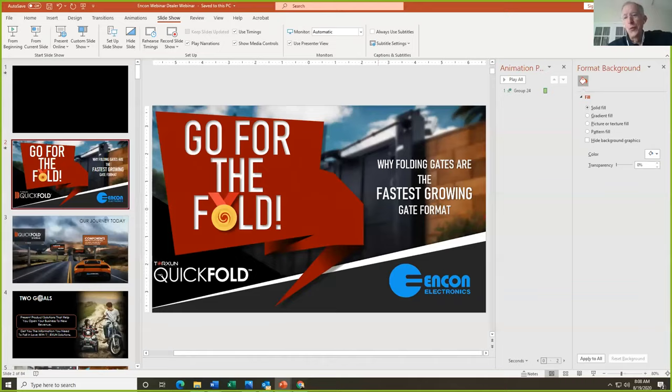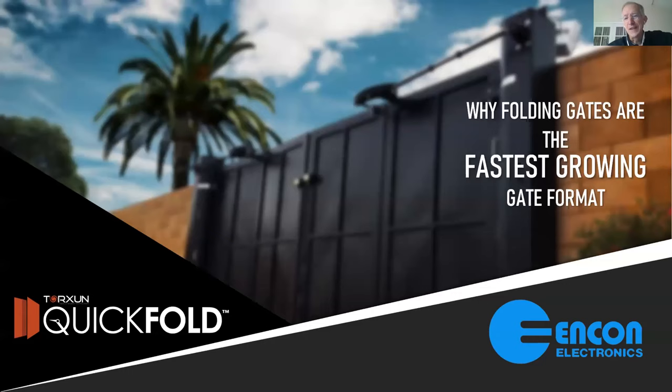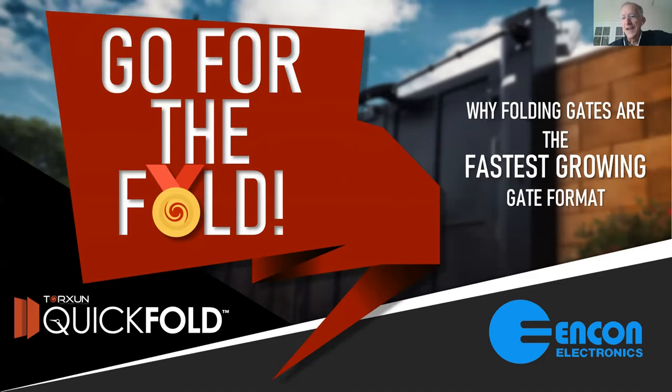Peter Hartzell is going to be leading this webinar today, with Greg Holtman helping out. Peter will be the main spokesperson, with Greg jumping in with some color commentary along the way. Thank you Jeff — Torsion has a long relationship with Encon, with tremendous respect for everyone who works there.